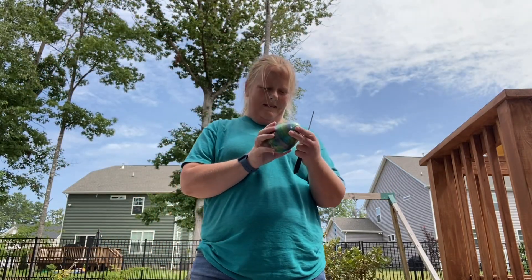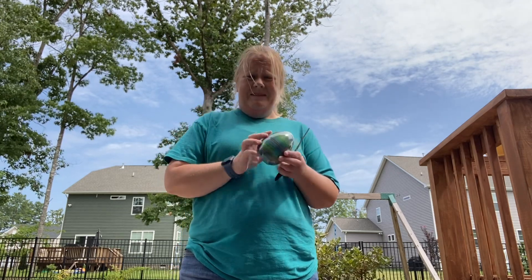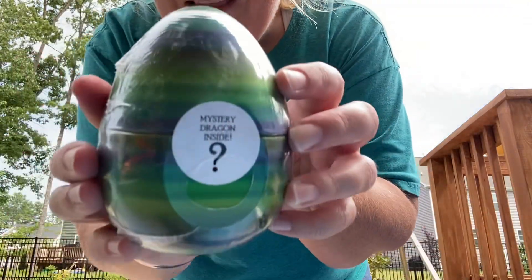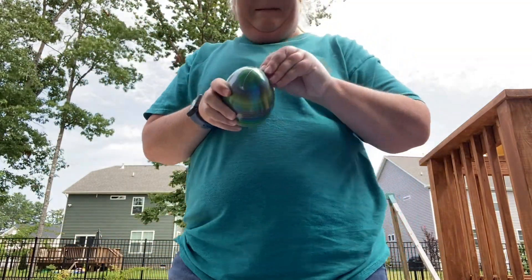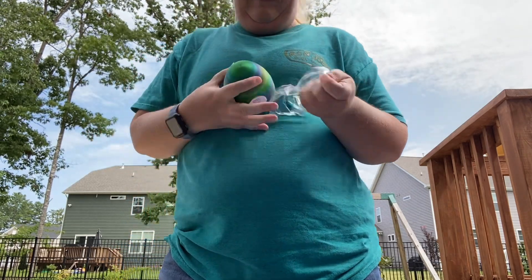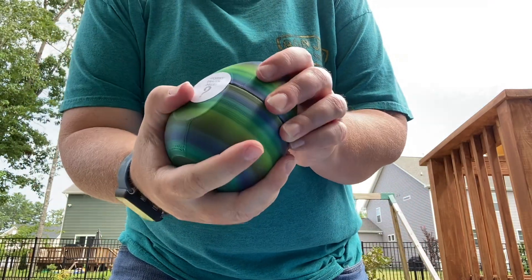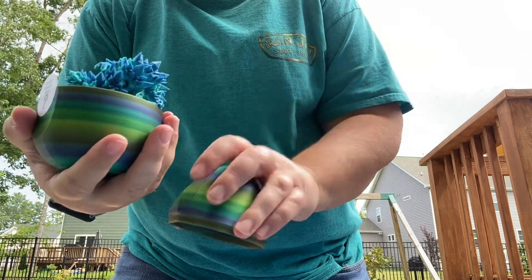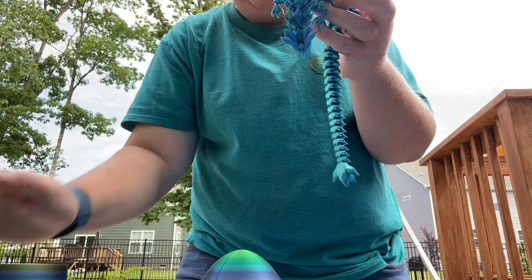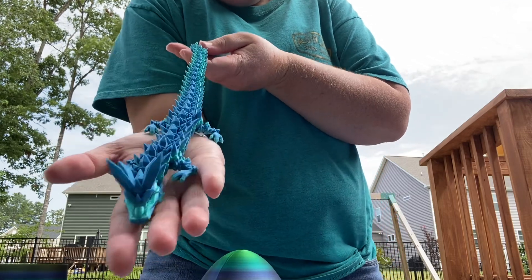Hey guys, what's up! So I got this mystery dragon egg inside — I've been seeing these on TikTok, so I ordered one. Let's see which one we got. The texture is interesting in this one. Oh wow, look at it — dragon!